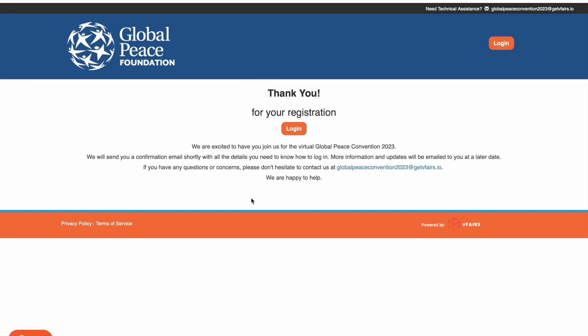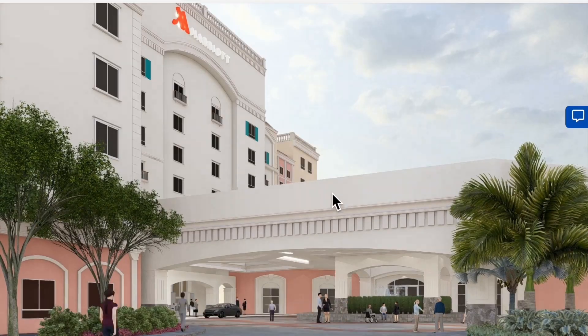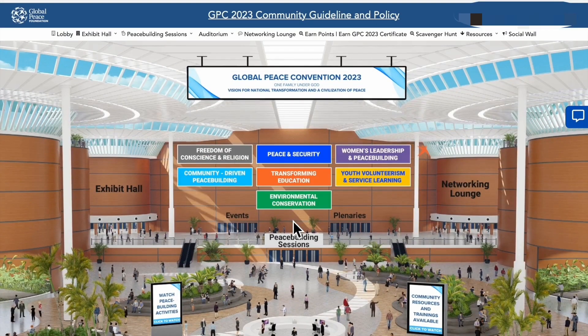You will then receive a confirmation email. Continue by logging in with your email and password. The website will then take you to our virtual fairs.